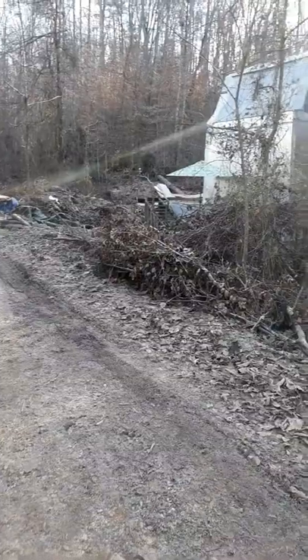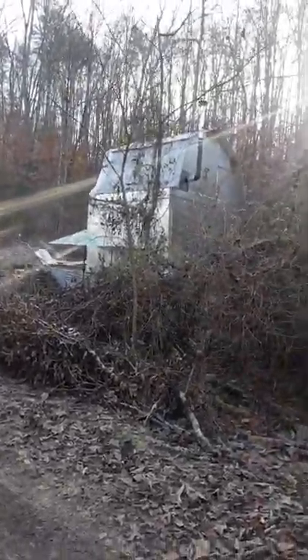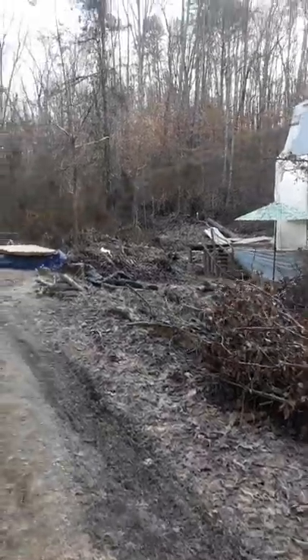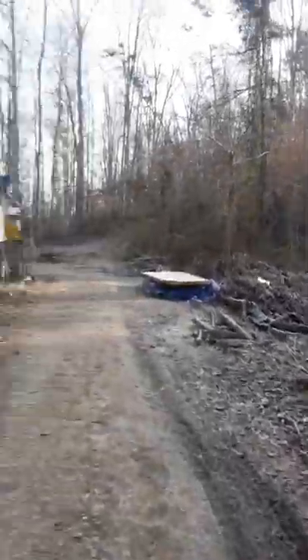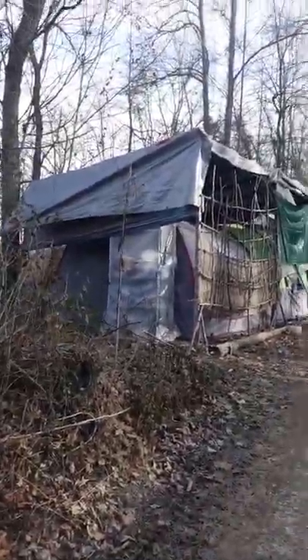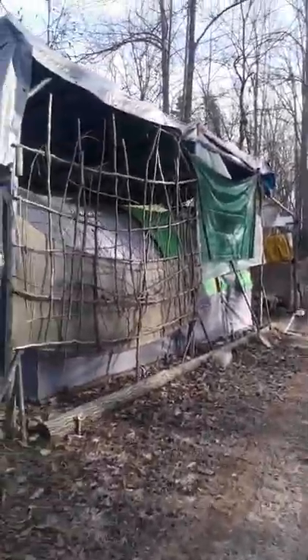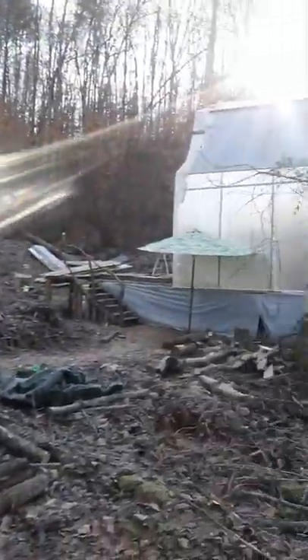Now if you go further up the road, you can see that's where our house is. A lot of cleanup still to do, but we're getting there. That's the tent and the area that we were in for seven months. But if you go across the road, that's where our house is now.